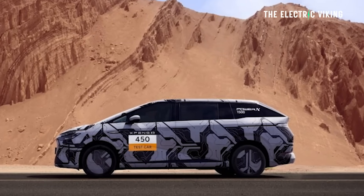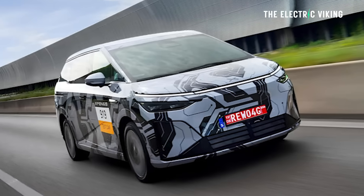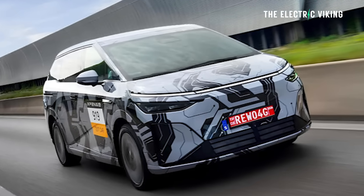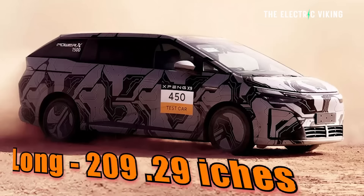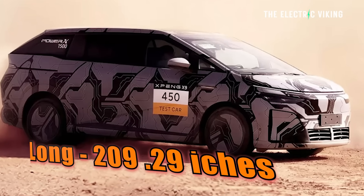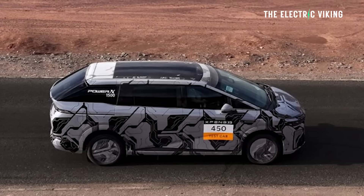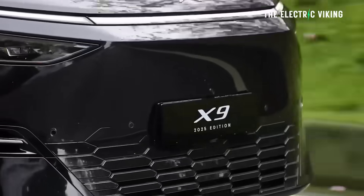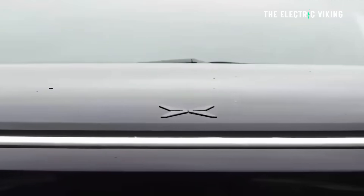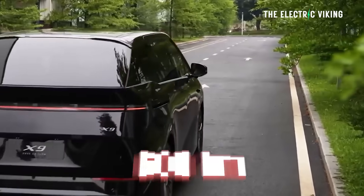Interestingly, it's slightly longer — but only by a minuscule amount — than the X9 EV. It could just be a change in bumpers. It's the same width and the same height, but it is 5,316 millimeters long, which is about 23 millimeters — or one inch — longer than the EV version of the X9, which, by the way, has about 600 kilometers of WLTP range itself.